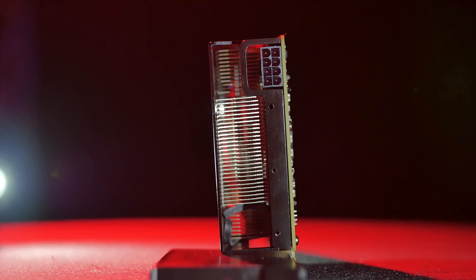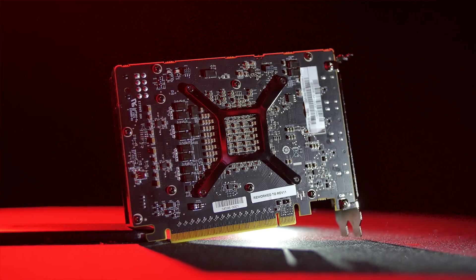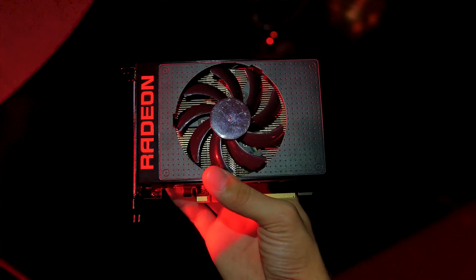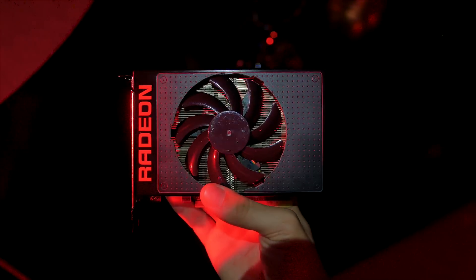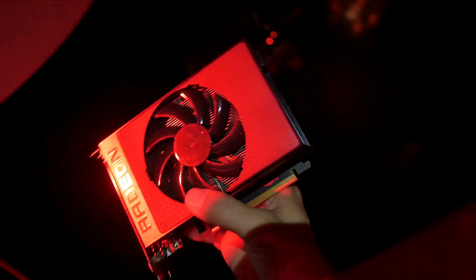The hard launch for the R9 Nano is September 10th. We're excited to explore the full potential of this card and also the limitations that come with this tiny form factor, as well as the complicated process of finding bin chips on the Fiji XT cores that operate under a 175W TDP. Make sure to subscribe to not miss our full review, and let us know what you think. How many of you would prioritize size before performance, especially at this price point? Leave your comments below. Thanks for watching, and we'll see you in the next one.